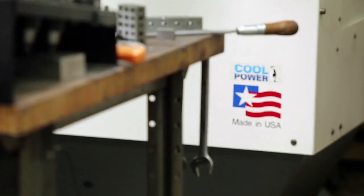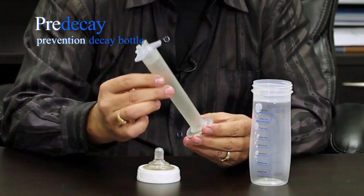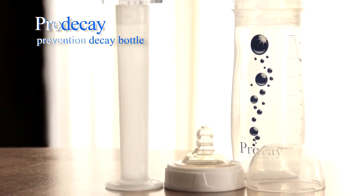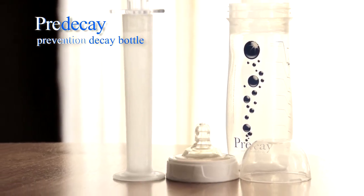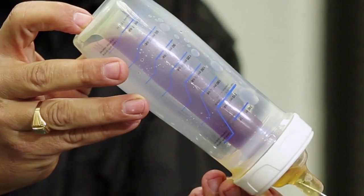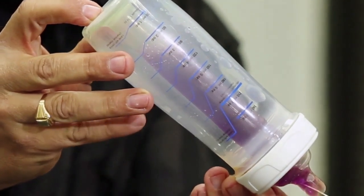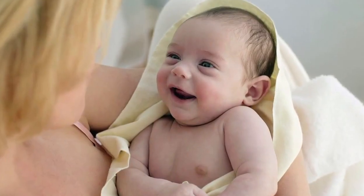We hope to make the bottle available worldwide to support healthy babies and parents everywhere. We need your help to get this product into your homes. You can help launch the pre-decay baby bottle right here by pre-ordering your supply now. You can show support by donating, as well as sharing our campaign with others to spread the word. A successful campaign means that we can launch the pre-decay baby bottle into the world and into your homes.